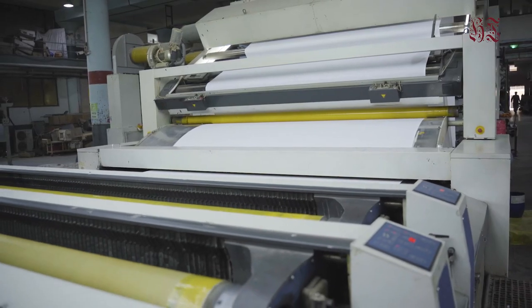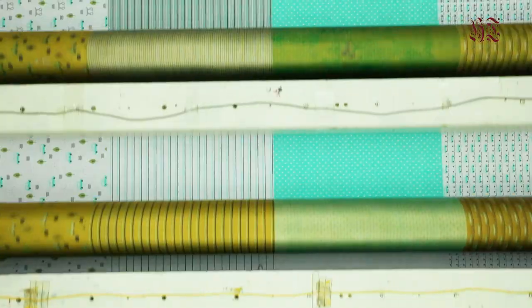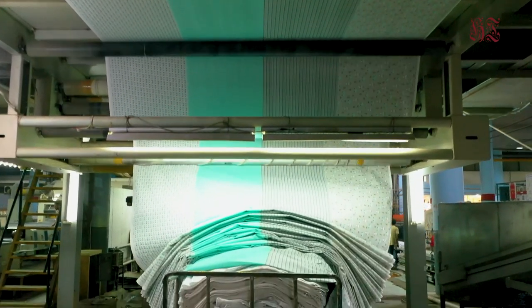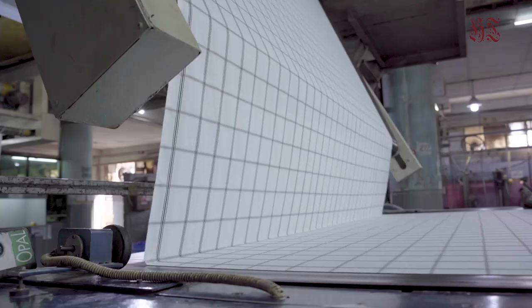Rotating screens are used and automatically fed with paste from inside. We have three rotary printing machines which can print with a maximum of 12 colors and up to 3,200 millimeters wide fabric. Each machine is capable of printing pigment, reactive, and disperse.